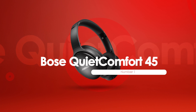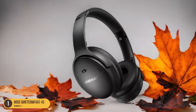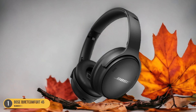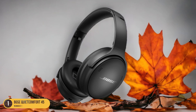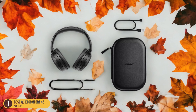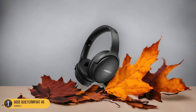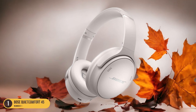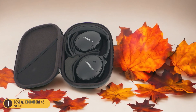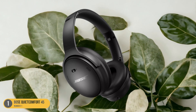At number 1, we have Bose QuietComfort 45 — Noise Canceling, Long Battery Life. With exceptional noise-canceling capabilities and an impressive long battery life, the Bose QuietComfort 45 headphones redefine the standard for immersive and uninterrupted listening experiences. The advanced noise-canceling technology ensures that ambient sounds fade away, allowing you to focus solely on your audio. Whether you're trying to relax with calming music or drown out the noise of a busy environment, these headphones deliver exceptional clarity and depth. The long battery life allows for extended use without constantly needing to recharge, making them perfect for long trips, overnight flights, or simply enjoying uninterrupted music throughout the day. The lightweight and comfortable design makes them ideal for extended wear, ensuring that you can drift off to sleep without any discomfort.